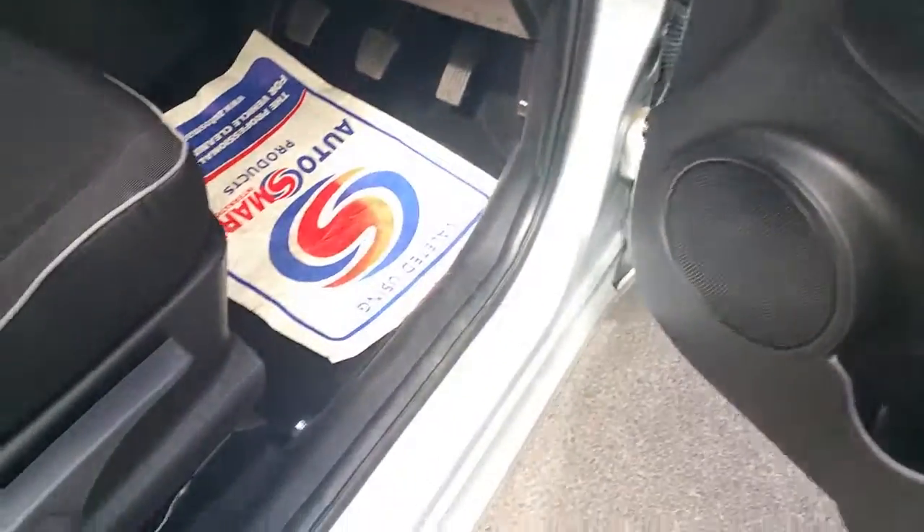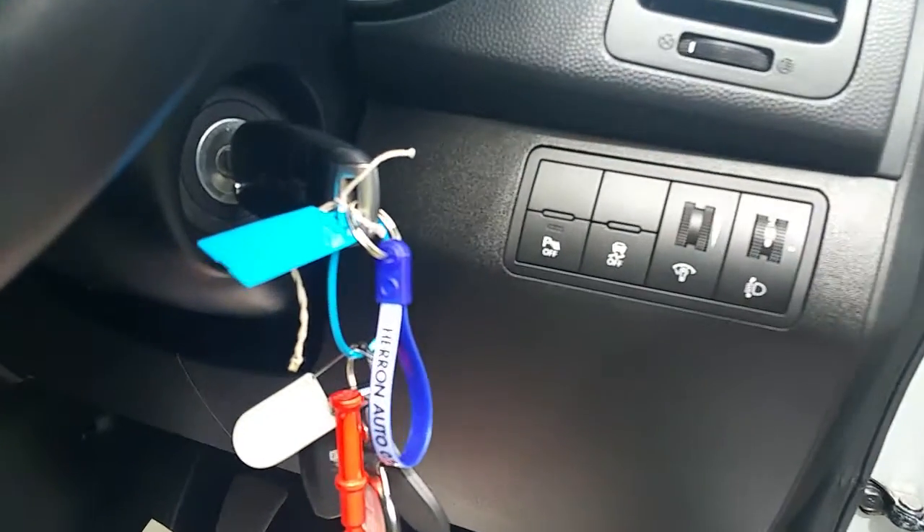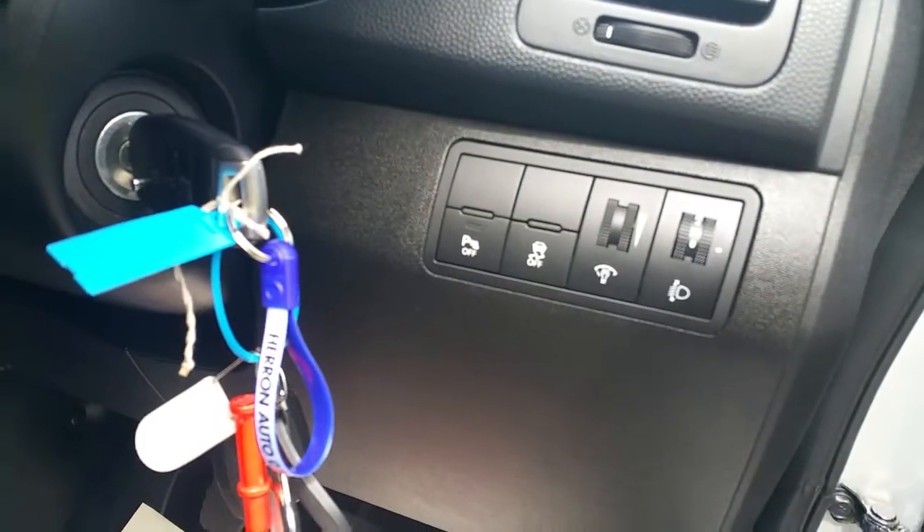On the driver's door you have your standard electric window and electric mirror controls. The fuel cap release is located just on the floor to the right of the steering column. You also have your parking sensors and traction control.